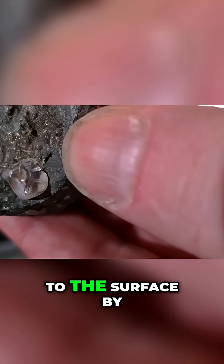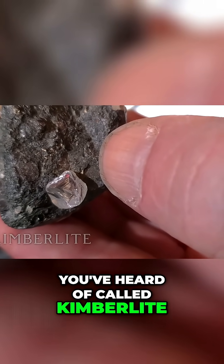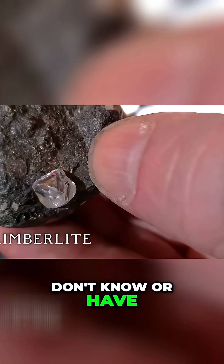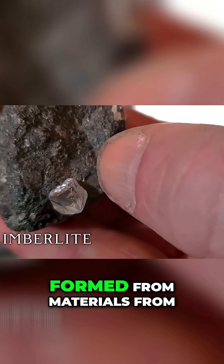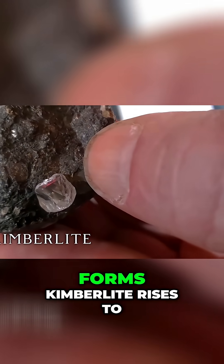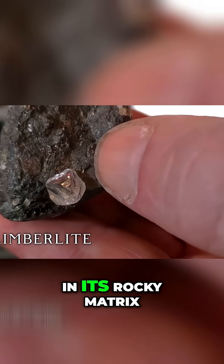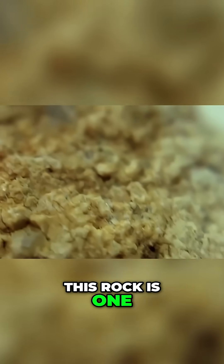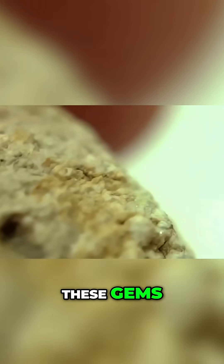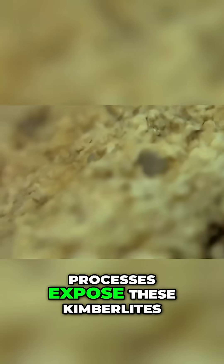These diamonds are brought to the surface by a type of igneous rock called kimberlite. Kimberlite is a rock formed from materials from deep within the Earth. When the magma that forms kimberlite rises to the surface, it brings with it diamonds that are trapped in its rocky matrix. Although not all kimberlite contains diamonds, this rock is one of the main sources for the extraction of these gems. Over time, erosion and other geological processes expose these kimberlites, making the search for diamonds easier.